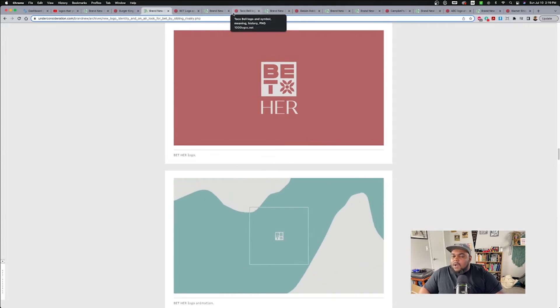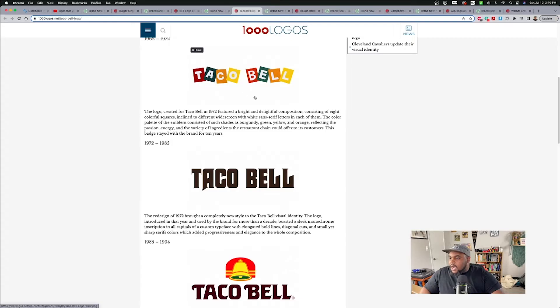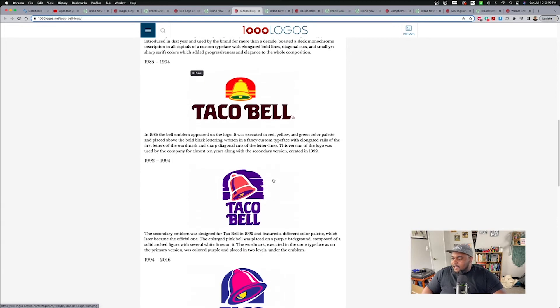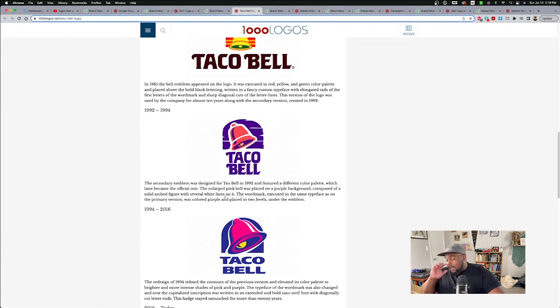Our next one we're going to talk about is Taco Bell. Let's start with the history — so these are kind of where it started. This one always makes me think of the Doritos taco. And then we all know this look right here — man, it's been that since 1994. So this is what most of us remember Taco Bell being and looking like.